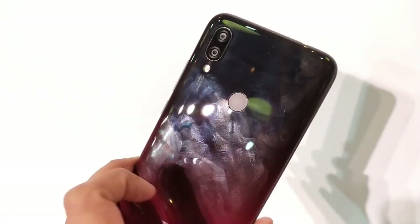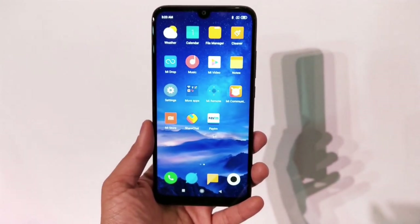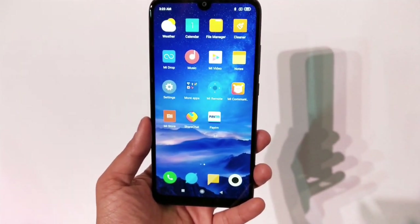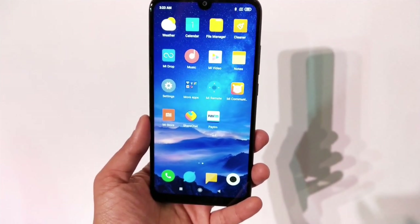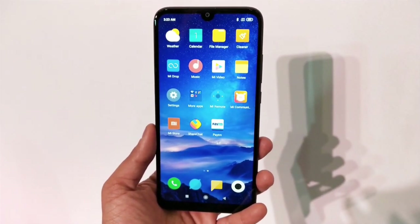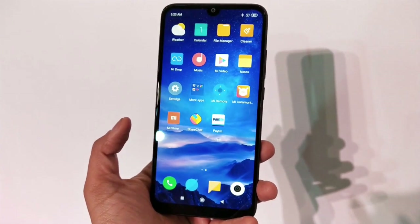At the bottom, you have the speaker grille and micro USB charging port. At the back, there's a dual rear camera setup with LED flash and a fingerprint sensor. The screen looks good and big — totally justified for the price — with a 6.26-inch HD+ LCD IPS display, 19:9 aspect ratio, and a 1500:1 contrast ratio.